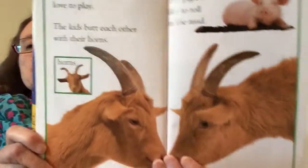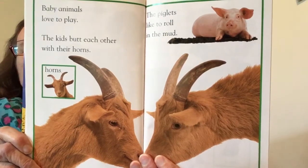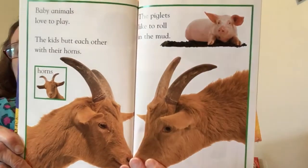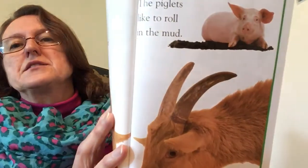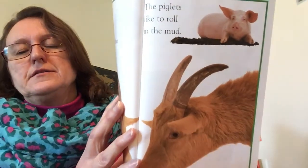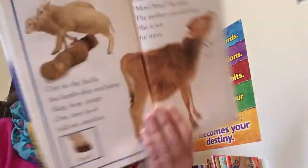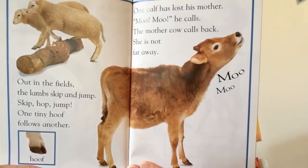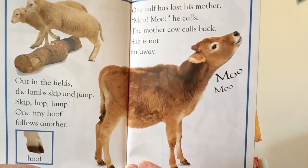Baby animals love to play. The kids butt each other with their horns. The piglets like to roll in the mud. Out in the fields, the lambs skip and jump.